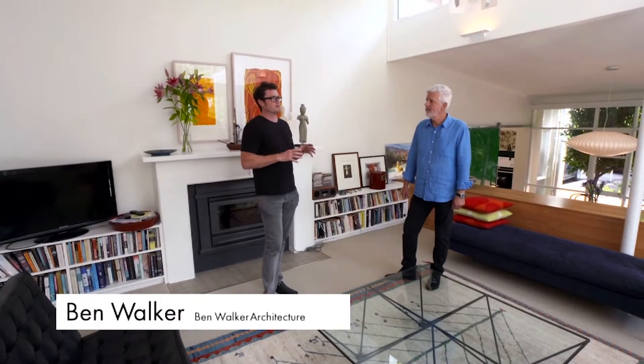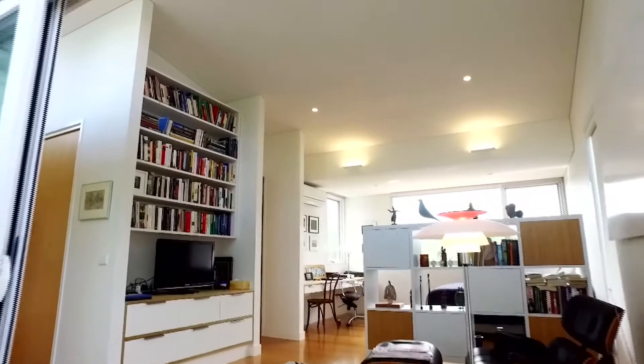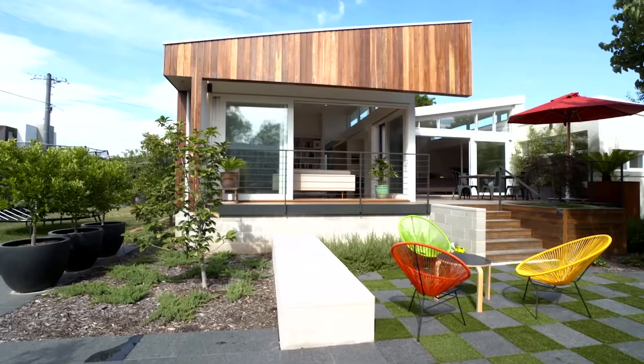The main focus of the brief was accommodating three generations of family. Kate and Richard and their son Alexander, and Kate's father, all needed to live here. The biggest challenge was accommodating those three generations while giving each of them a space to have some privacy or to come together.